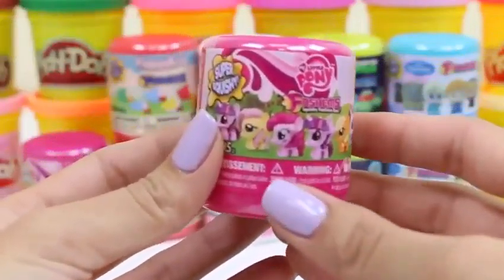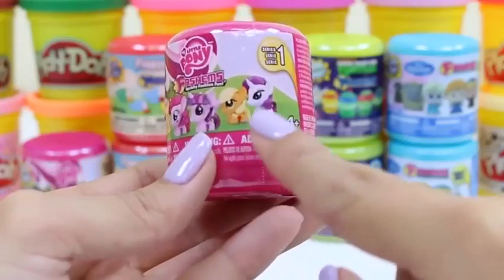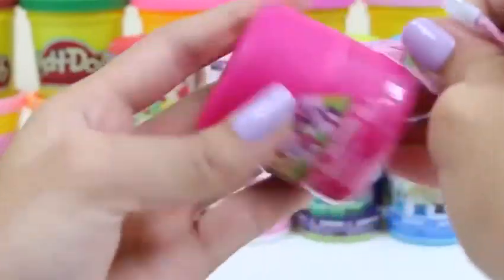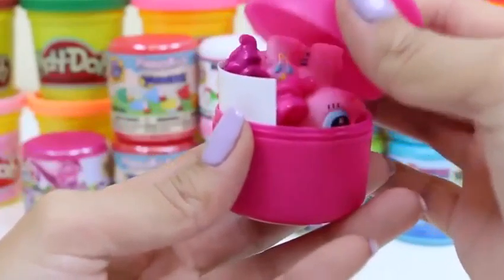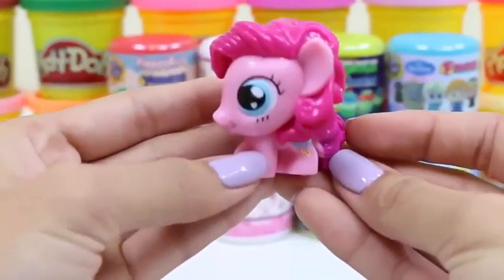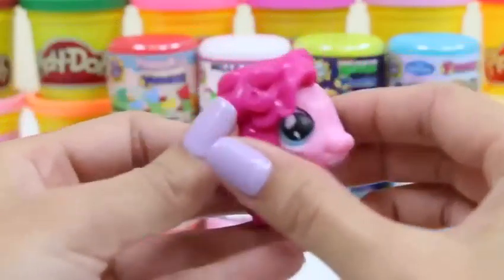The first one we're going to be doing is a My Little Pony surprise toy. There are six different characters we can collect, and I just hope we get two different ones. Oh, I recognize this one — this one's name is Pinkie Pie.